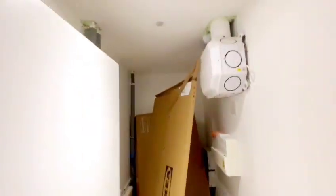Down the hallway you've got a very large storage cupboard which has plenty of space.